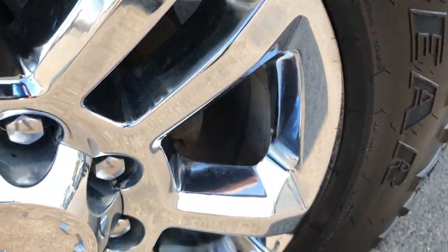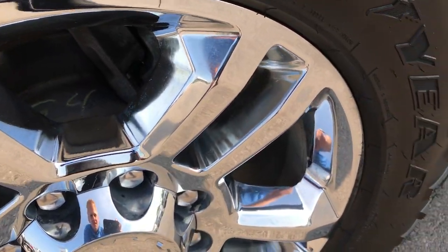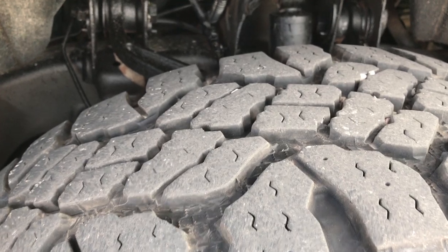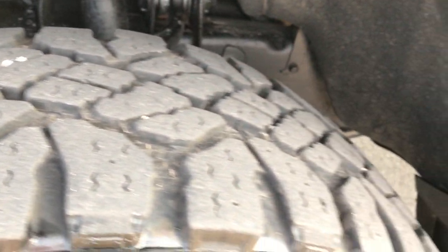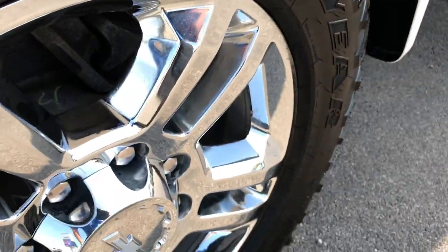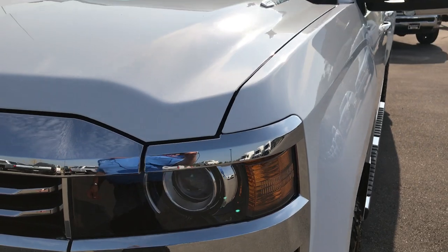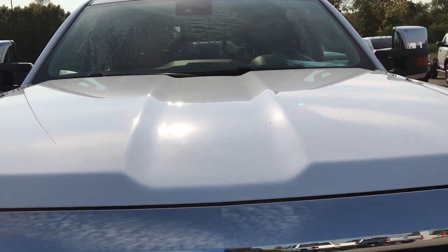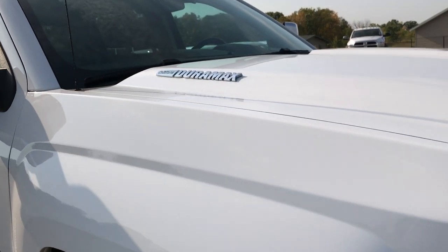You can see it has the 20 inch chromed alloy High Country rims with Goodyear Duratrac 285-60R20 tires. These tires have right around half the tread left, maybe just a little bit more. No scuffs or scrapes on that rim. The front fender and hood are in really nice condition — I didn't see any dents or dings.